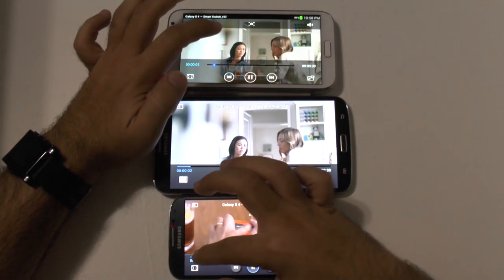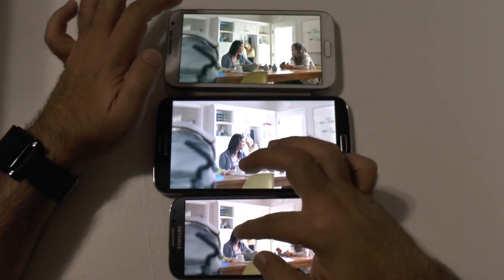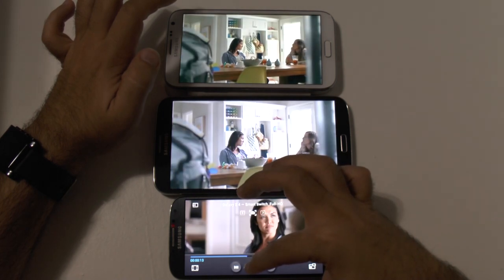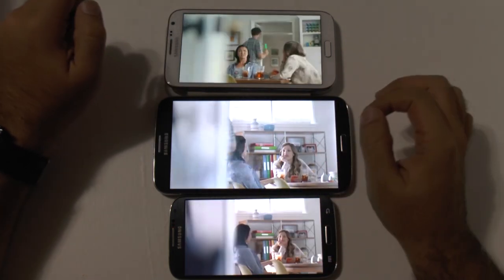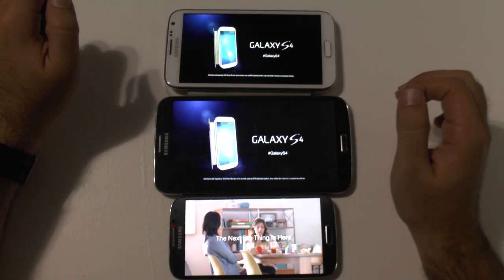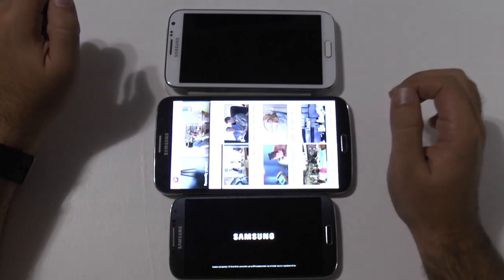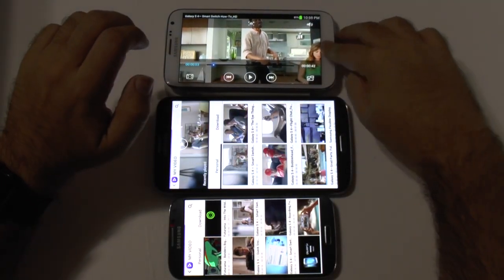The more I see the GS4, the more I want one. Then you should get one. I just feel locked in. They have Smart Switch that transfers everything over for you. I don't know if I feel like learning how to use another phone. You had to learn how to use your phone at one point, didn't you? Easily transfer text, contacts, music, and more with Smart Switch on the Galaxy S4. And that was a video on all three.